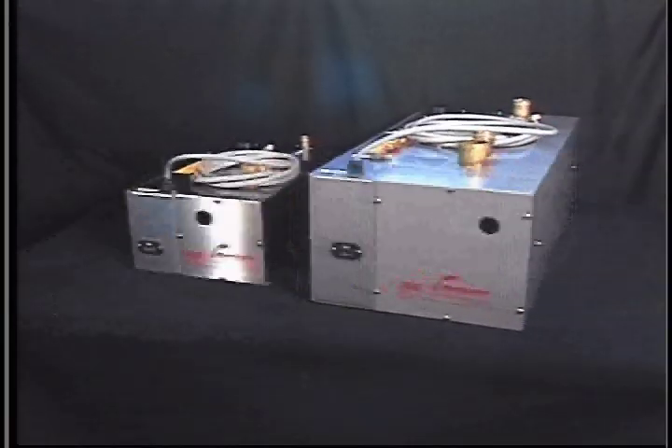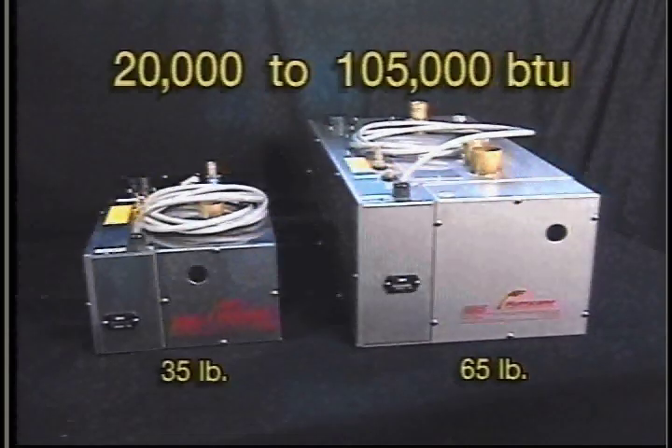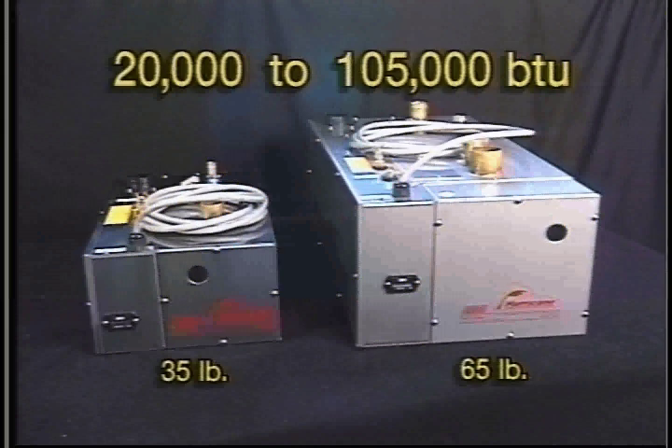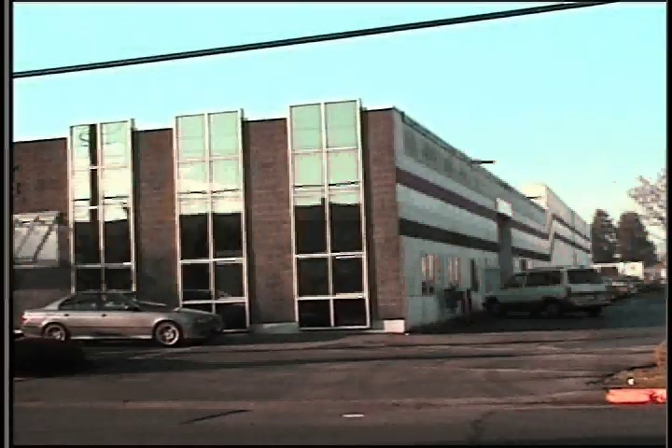The Hurricane Heater can be adapted to many applications. It comes in six different output models ranging from 20,000 to 105,000 BTU and two different case sizes. The larger unit weighs 65 pounds while the smaller unit weighs just 35 pounds. The Hurricane Diesel hot water heating system is designed and manufactured by International Thermal Research Limited of Richmond, BC, Canada.